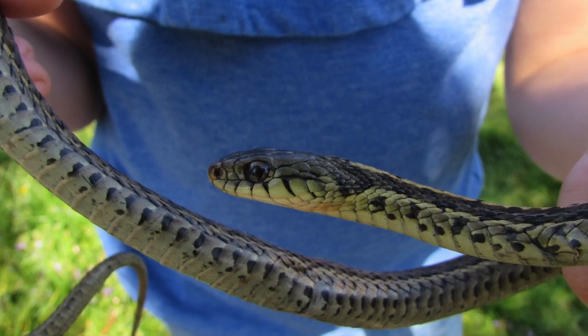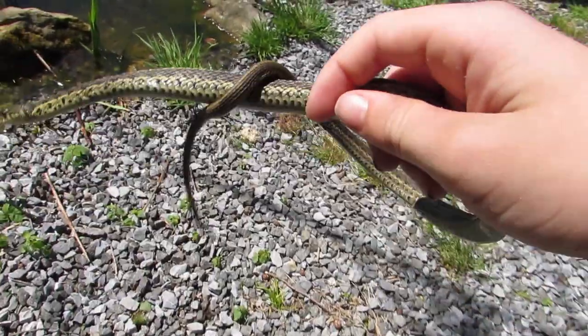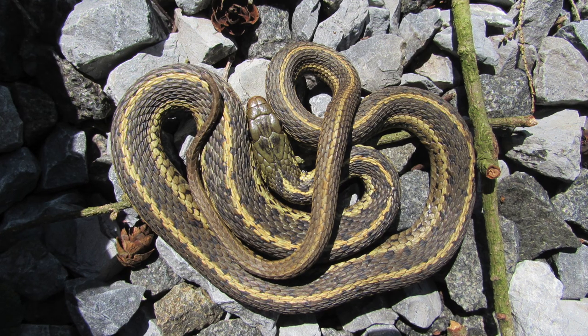Garter snakes rarely bite, even when picked up. But when they do, it causes mild bleeding, even though you barely feel a thing. But it's okay, because they're not venomous.